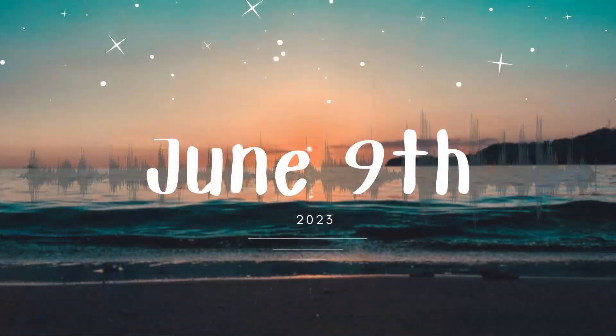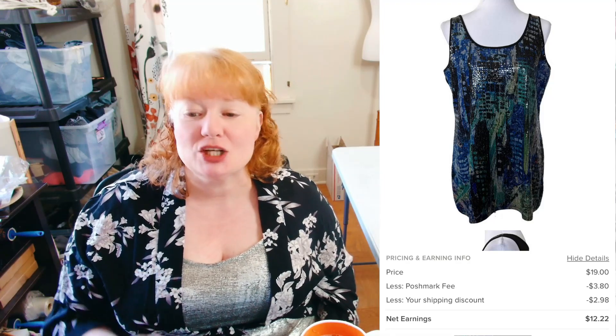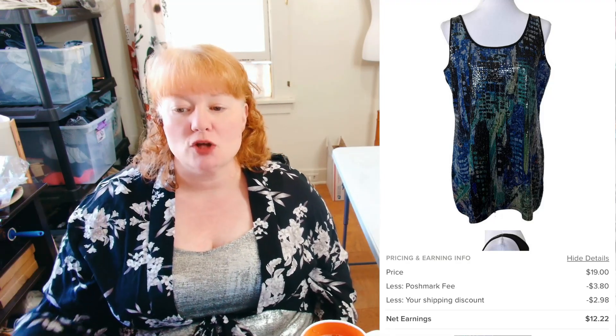Next day is the 9th of June. This is Vivian Tam — her stuff can go for a bit. Some of her pieces are actually pretty sought after. I've found good comps for some of her stuff while comping other things. Anyway, this sold for $19. There was discounted shipping so I made $12.22.